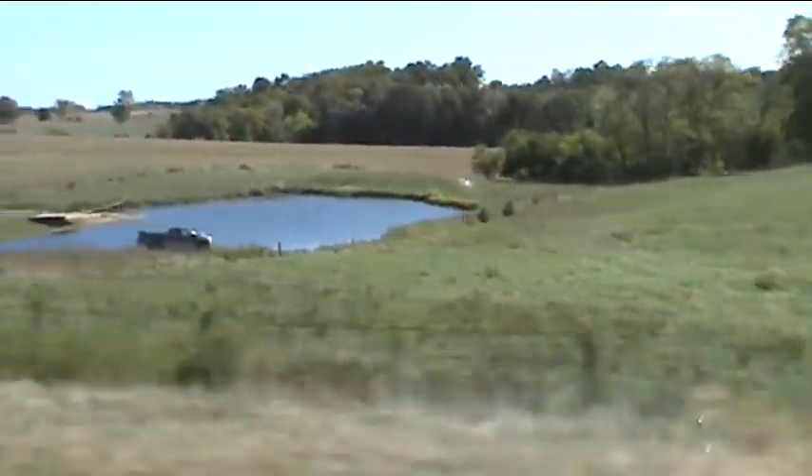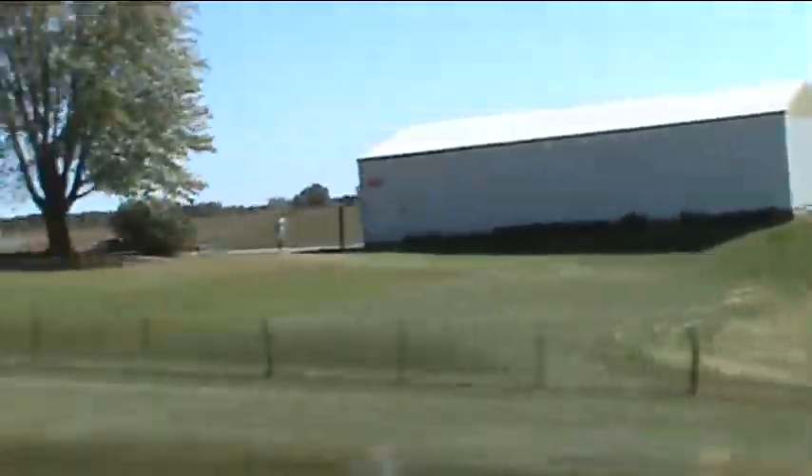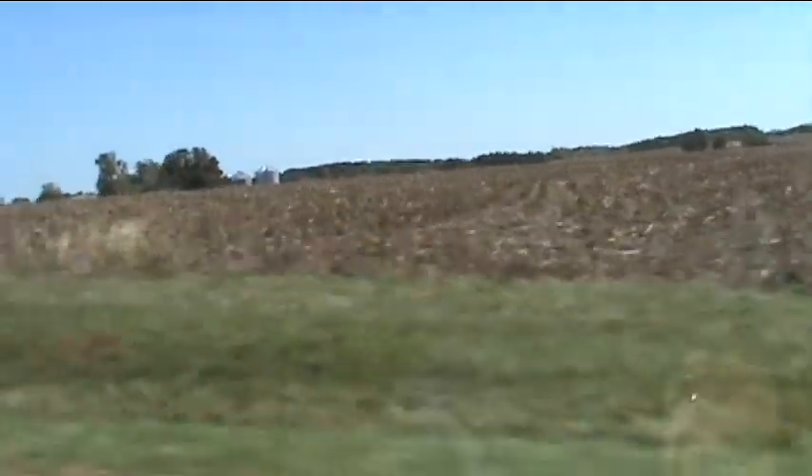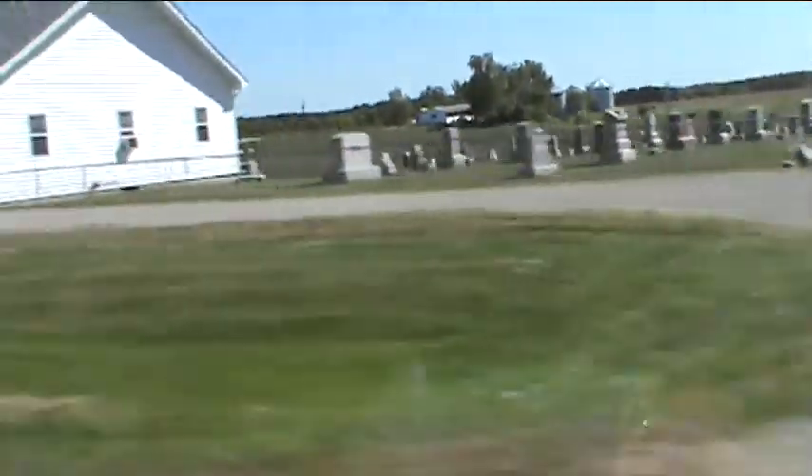The only thing missing from this man-made landscape is man. A case can be made that the corn plant's population explosion in places like Iowa is responsible for pushing out not only other plants, but the animals, and then finally the people too.